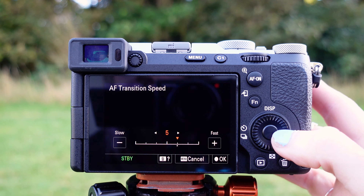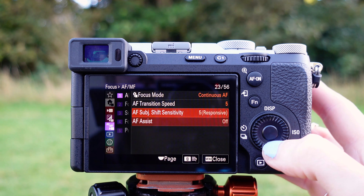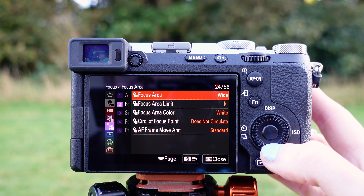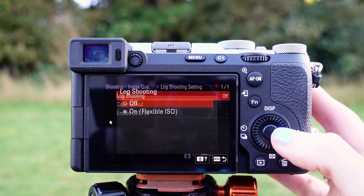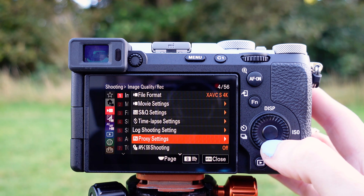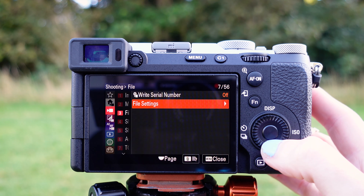We've got more phase detection AF points which now cover 94% of the frame, versus the original A7C's 693 points covering 93% of the frame. There's also high precision focusing in low light down to minus 4 EV, full-time DMF, and focus bracketing up to 299 images with sequentially shifted focus points.